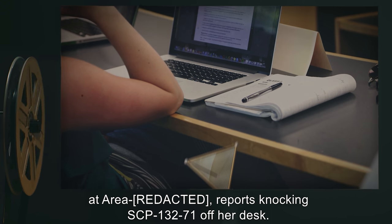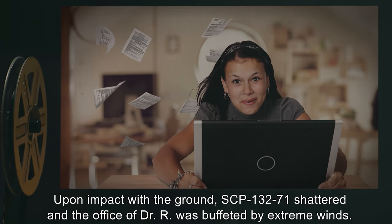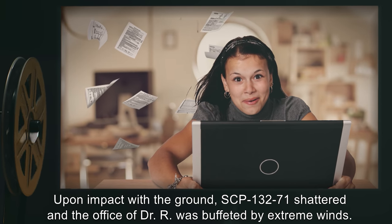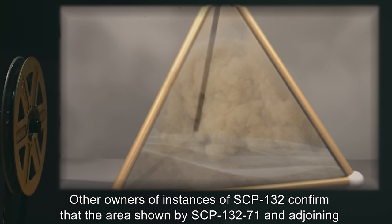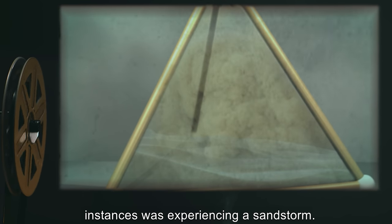Incident Log 132-01: Dr. R, currently stationed at her area, reports knocking SCP-132-71 off her desk. Upon impact with the ground, SCP-132-71 shattered and the office of Dr. R was buffeted by extreme winds. Other owners of instances of SCP-132 confirm that the area shown by SCP-132-71 and adjoining instances was experiencing a sandstorm.